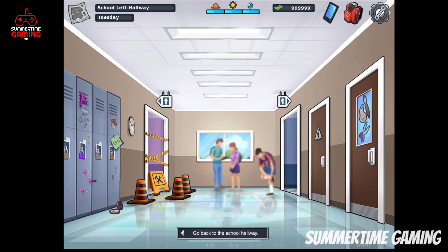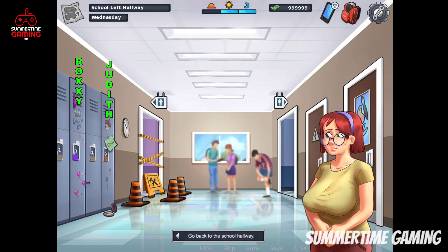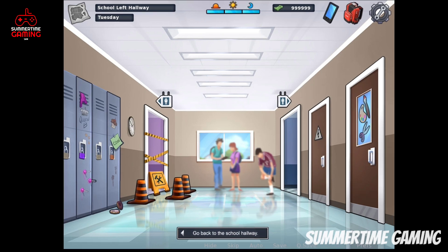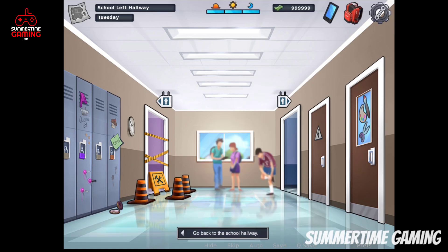In the current update there are a total of four lockers, but only two are accessible. The one on the left side belongs to Roxy and the corner one belongs to Judith. These are the only two lockers in the current update, but from the tech update we are going to see a new white screen with new artwork drawn by DC for this location.